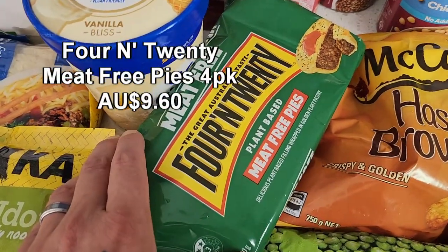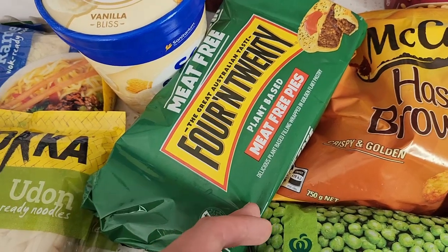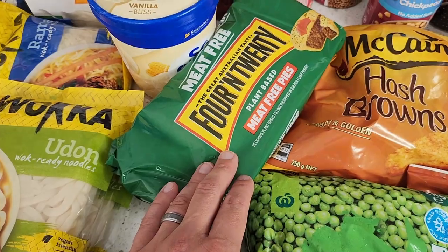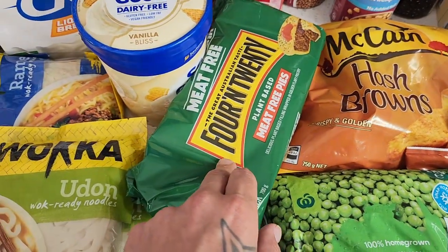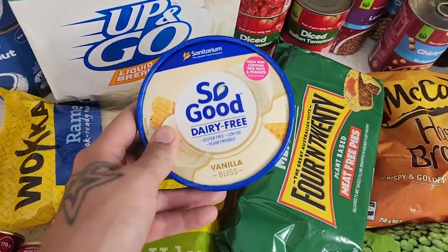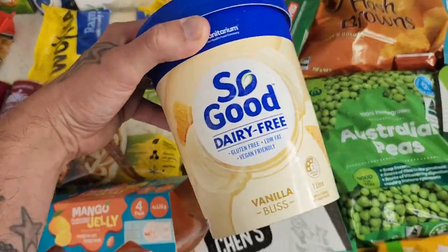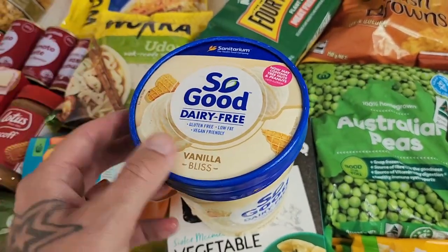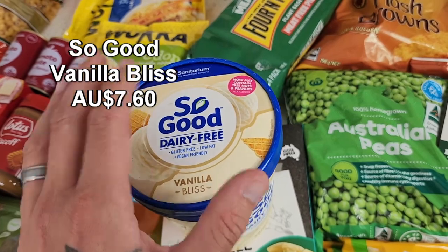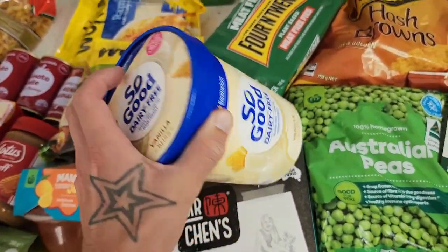4 and 20 meat-free pies — always super convenient to have in the freezer. The texture's beautiful, the taste is pretty spot on to what you'd remember a 4 and 20 pie being like, and they go on special quite often as well. Got some dairy-free Good ice cream — fantastic that this is back. Good to see vegan ice cream available again. A little more affordable when it gets to that $7 mark rather than closer to $10.